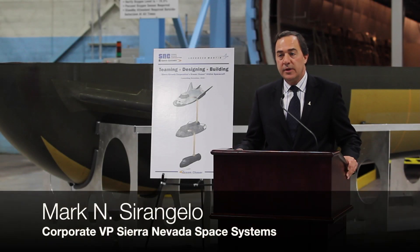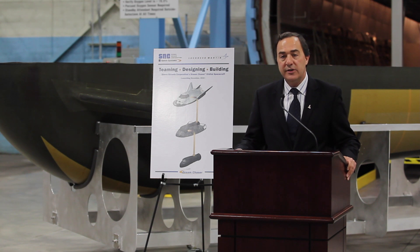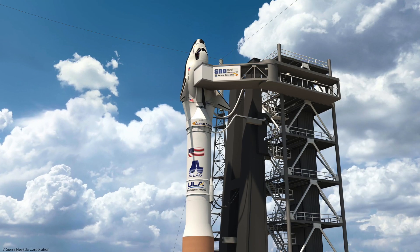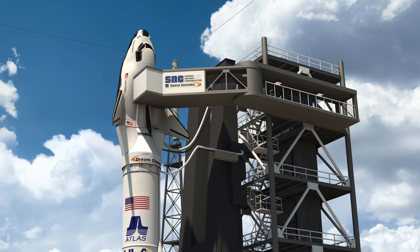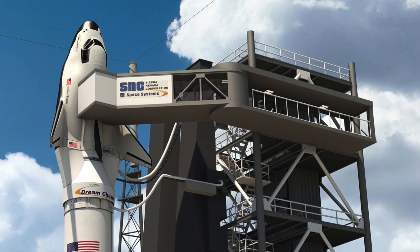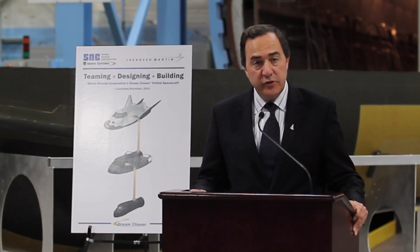Dream Chaser is, we think, a very special spacecraft. It's an American-bred spacecraft that can take seven crew and critical cargo to low-Earth orbit. It launches on top of an Atlas V rocket, launched from Florida, and will be able to conduct many different kinds of missions here in low-Earth orbit.